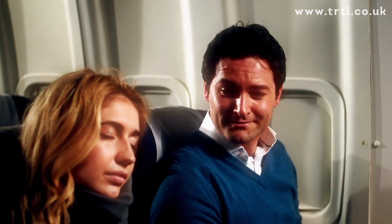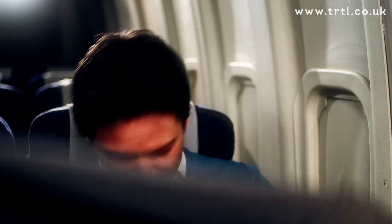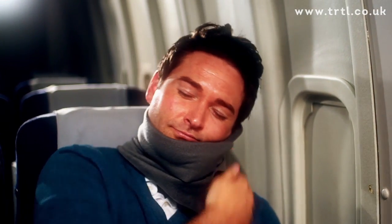The Narnap Scarf is easy to use. Simply extend the arm's length, place by the neck, position the arch, wrap and drift off.